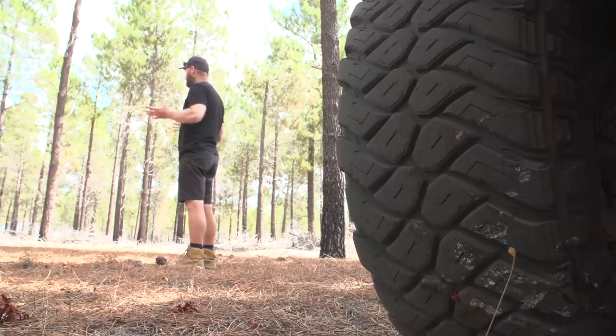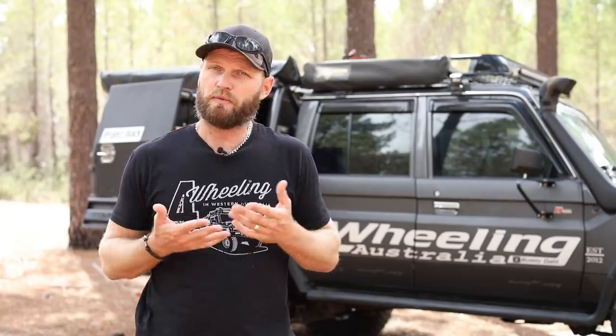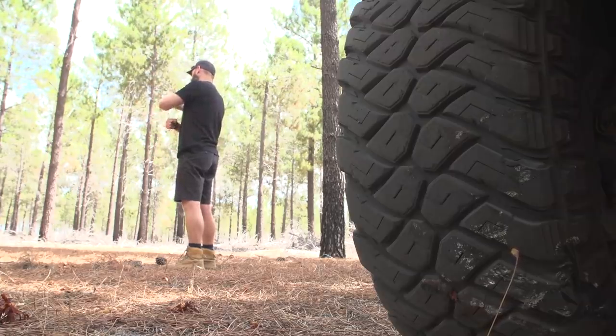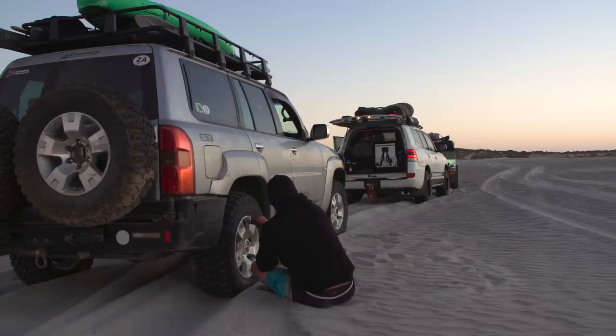Tyre pressure — how much air you have in your tyre — is a massive mistake that a lot of people make, due to a couple of reasons: either being lazy, can't be bothered, or you just don't know the correct pressure to run. A lot of people are scared to go too low because of stories about tyres popping off beads. That can happen, but only when you're going too fast and turning your wheels. So lower your tyre pressure. There's a video specifically on how much PSI to take out of your tyres, and that link will be somewhere up there.